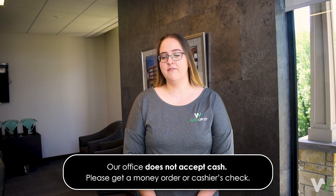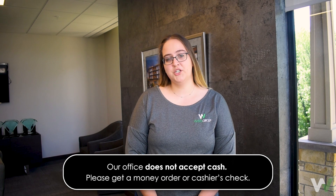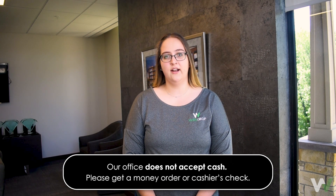Be aware our office does not accept cash for rent payments. If you wish to pay with cash, we will ask that you get a money order or a cashier's check from the bank.